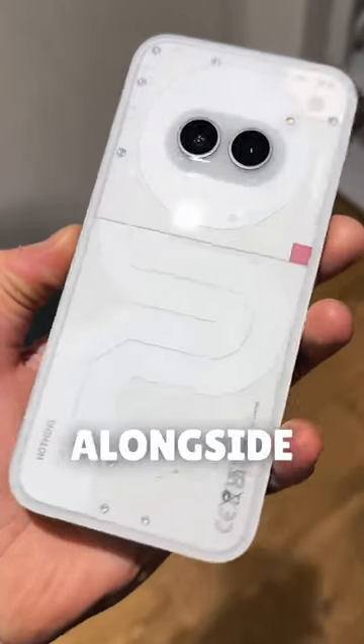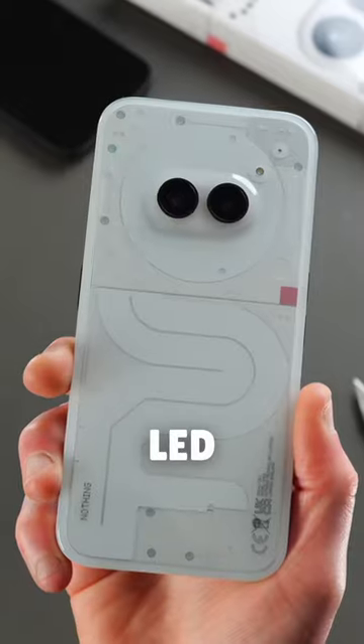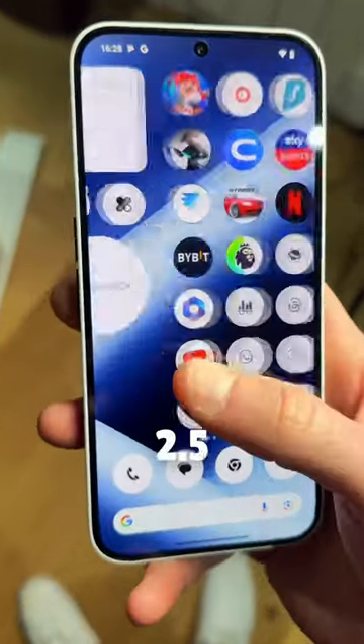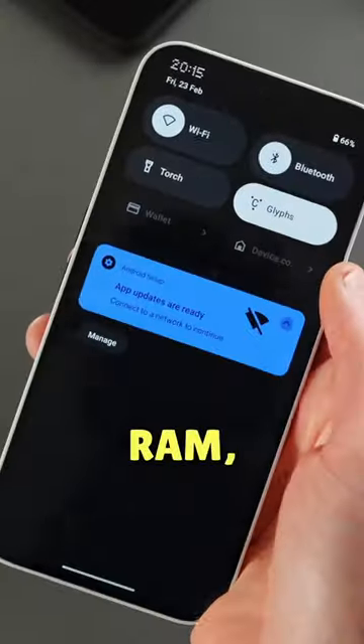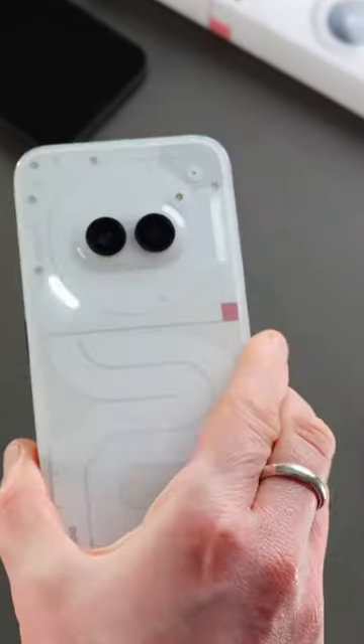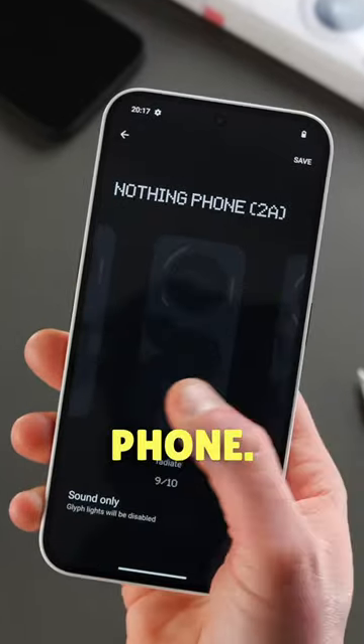Dual camera setup alongside the now iconic Nothing Glyph LED lighting interface, and it's super snappy to navigate thanks to Android 14 and Nothing OS 2.5 skin over the top. It comes with an expansive 20GB of RAM, IP54 rating, and 3 years of Android updates. But at this great price, the Nothing Phone 2A looks like an incredible phone.